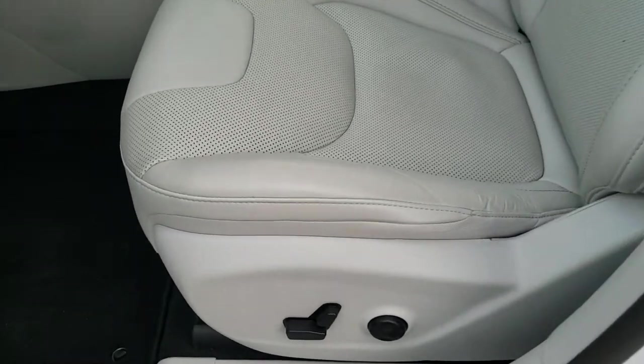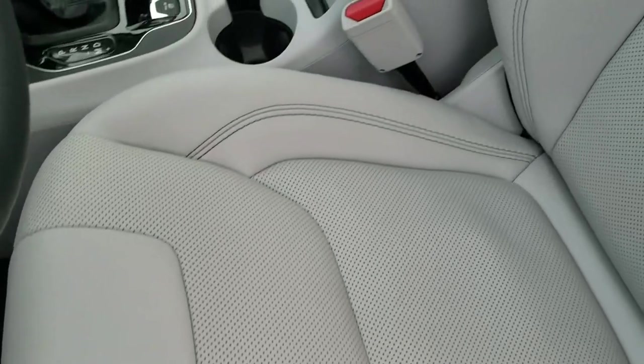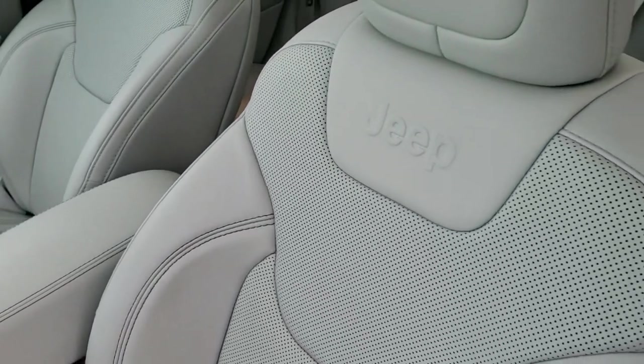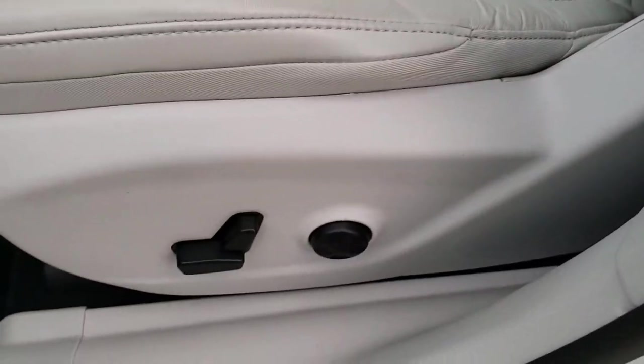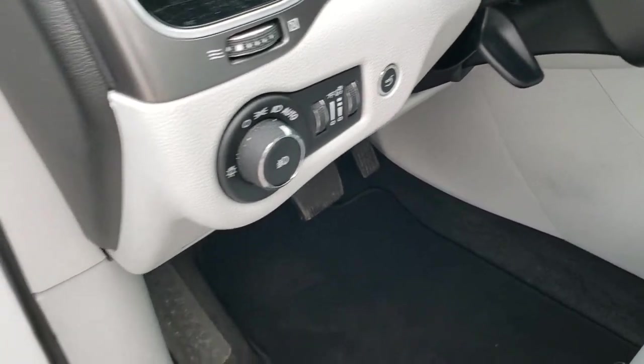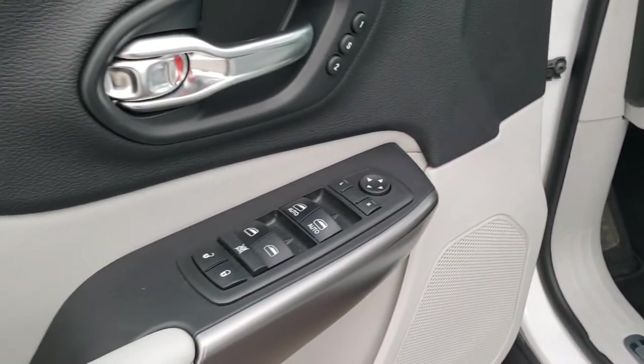Inside, the Limited package gives you the light gray leather interior. No rips or tears on the seats — very nice and clean. Both front seats are heated. Power driver's seat, power passenger seat, factory floor mats throughout. Auto headlamps, power windows, power locks, power mirrors, and memory driver's seat.